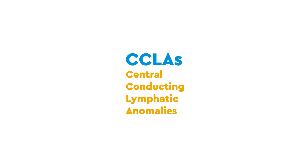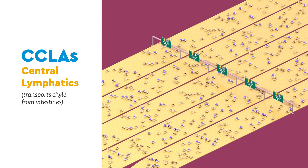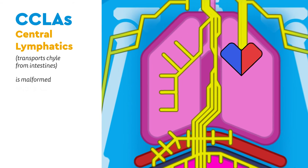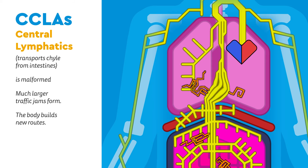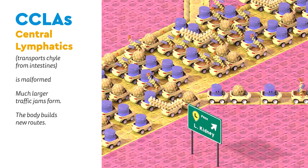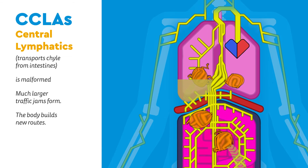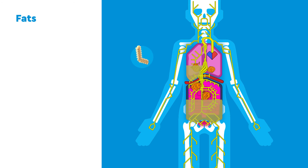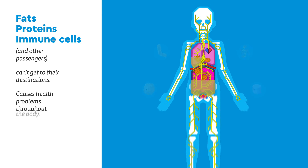Both types can form anywhere in the body, but most often form near major lymphatic channels, especially near the neck and armpits. CCLAs, or central conducting lymphatic anomalies, are when the central lymphatics — the main central highway that transports chyle from the intestines — is malformed. Much larger traffic jams form, and the body tries to relieve the pressure by building new routes anywhere it can, even taking side streets. These new routes don't reach the heart, however, and the lymph pools up again, and some pools may leak into the chest or abdomen. Fats, proteins, immune cells, and other important passengers can't get to their destinations, which over time starts to cause health problems throughout the body.